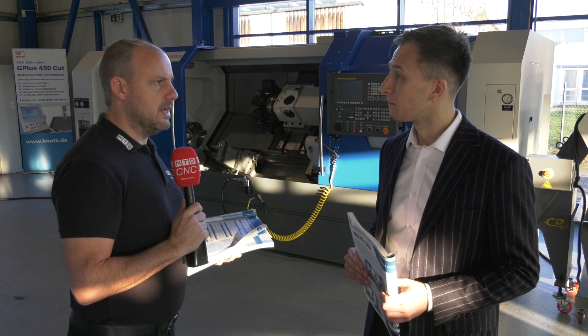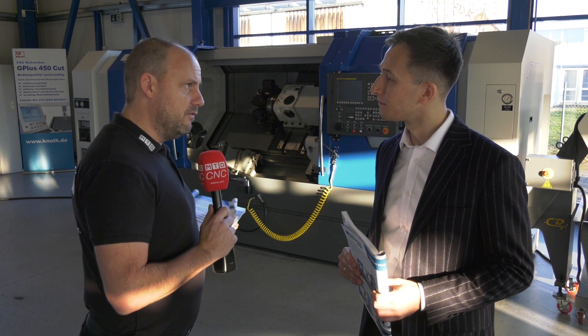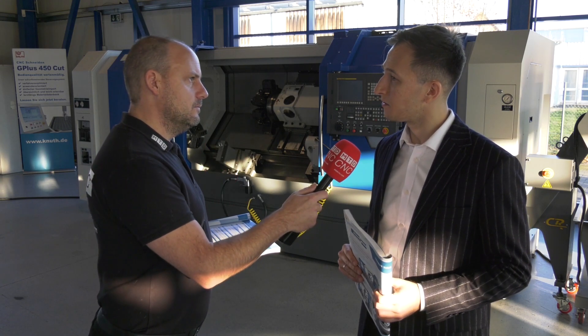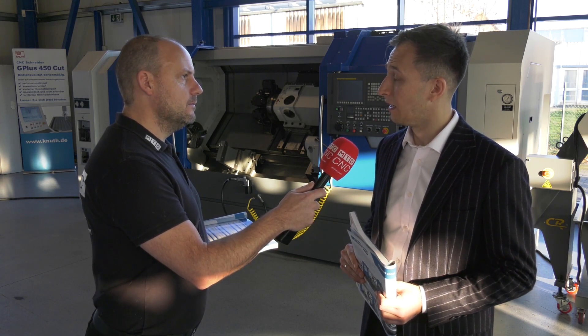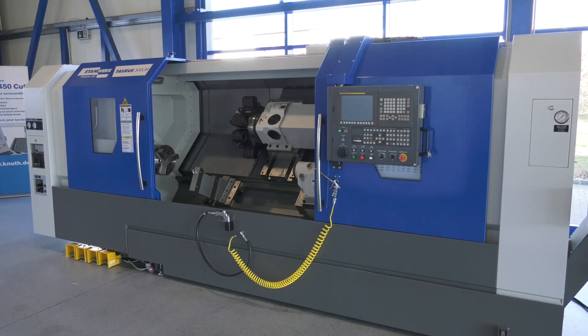Let's conclude this now, Marcin. I just want a quick summary of this machine, where it fits in your portfolio, and why DTS customers in the UK should consider this product. Well, this is a very rigid machine, one of our best-selling models from the heavy-duty series, and we are very successful in placing this machine at customers around the world.